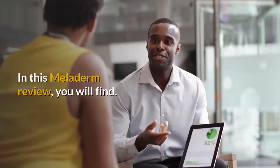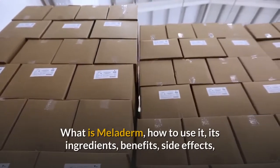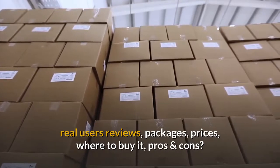In this Meloderm review, you will find: what is Meloderm, how to use it, its ingredients, benefits, side effects, real user reviews, packages, prices, where to buy it, and pros and cons.